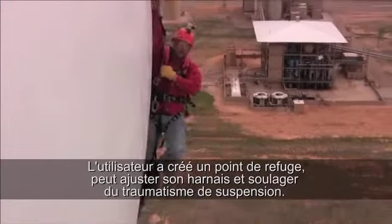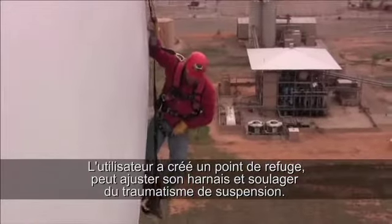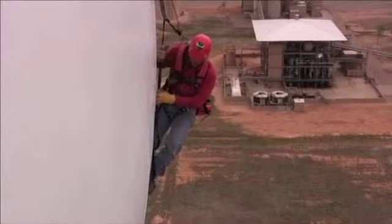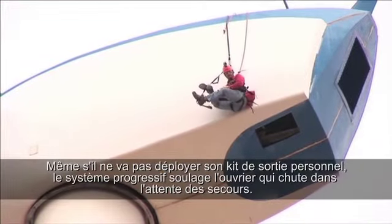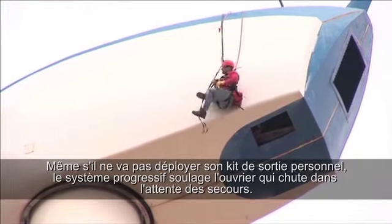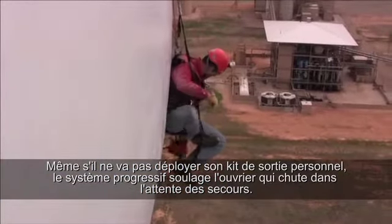The user has now created a point of refuge, able to adjust his harness and provide relief from suspension trauma. Even if he is not going to deploy the self-rescue kit, the stepwise provides relief to the fallen worker while awaiting rescue.